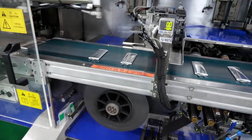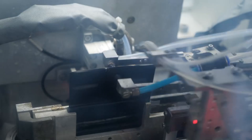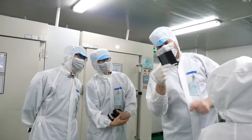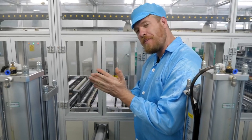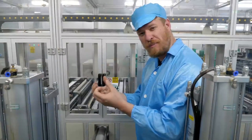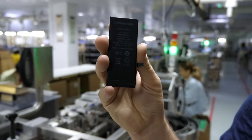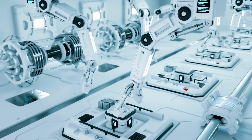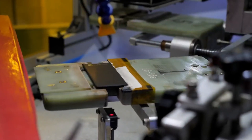Next, the various components are installed inside the casing. This includes the motherboard, which houses the chip, memory, and other electronic components. Over 300 parts go into making an iPhone — it's a precise process that requires both human skill and machine accuracy. Workers undergo extensive training to ensure they can perform their tasks perfectly. Robotic arms place components with high precision, while workers handle more delicate tasks like connecting cables and applying adhesives.